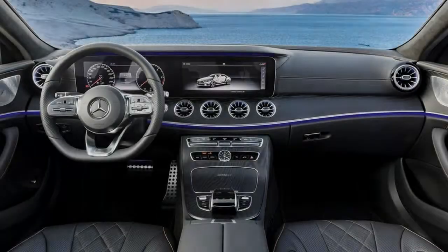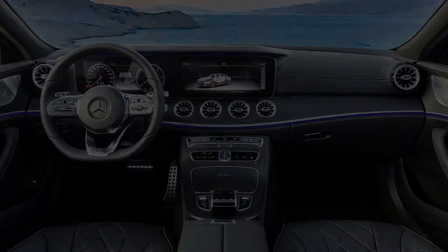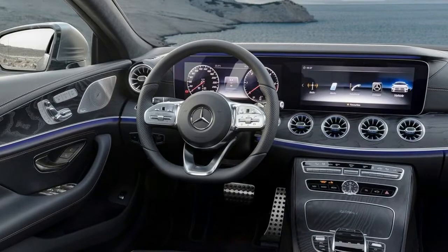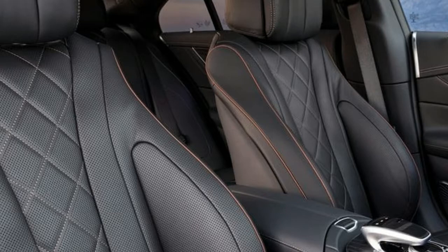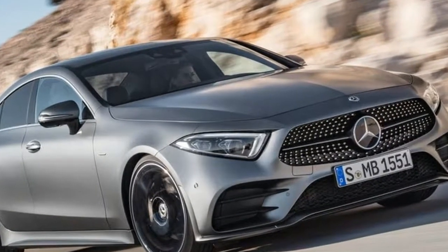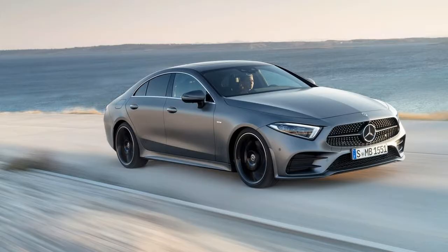Under it is a new 3.0-liter inline six-cylinder engine that makes 362 horsepower and 369 pound-feet of torque before the EQ boost kicks in. The CLS 450 will be the first Benz to boast Mercedes' new 48-volt EQ boost mild hybrid system, which adds an additional 21 horsepower and 184 pound-feet of torque for short bursts of speed.